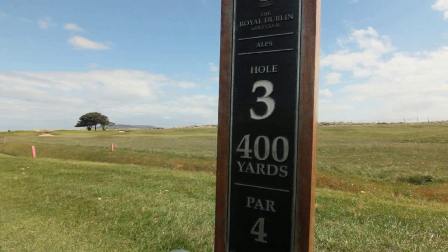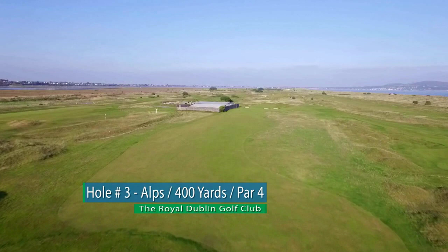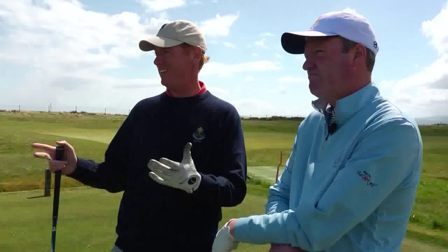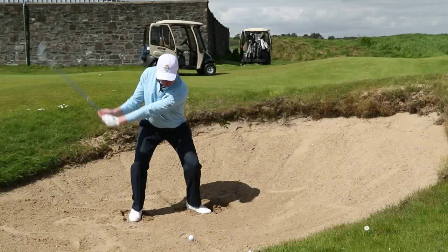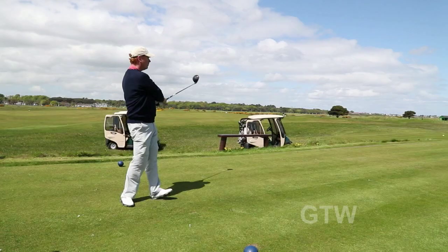For me this is a course that's all about angles and precision, and really knowing where to place the ball. Hole three is a pretty good example — you've got to put it in the right place, though I'm not quite sure what that place is. John was able to show me all the good spots and the bad spots to avoid, and that's really what you need here at Royal Dublin — a subtle golf course where you have to know where to hit it, especially when the wind's up.